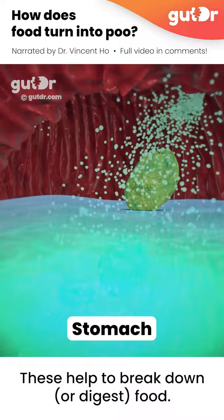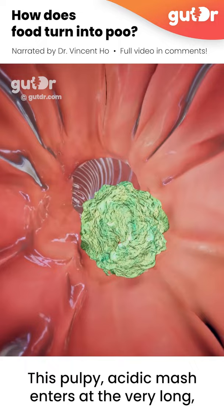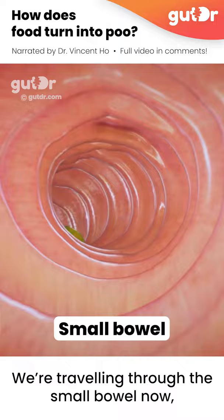This pulpy acidic mash enters the very long windy tube known as the small bowel. We're travelling through the small bowel now. It's very long indeed.